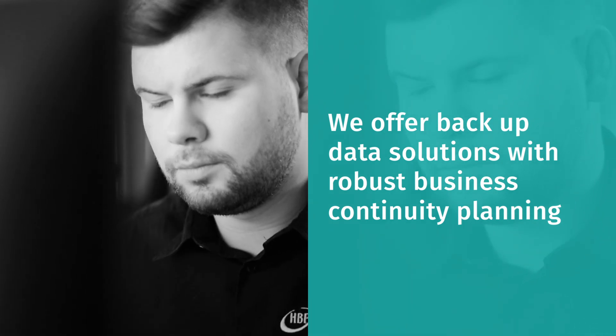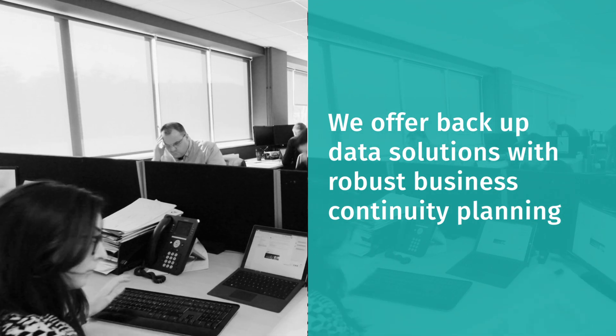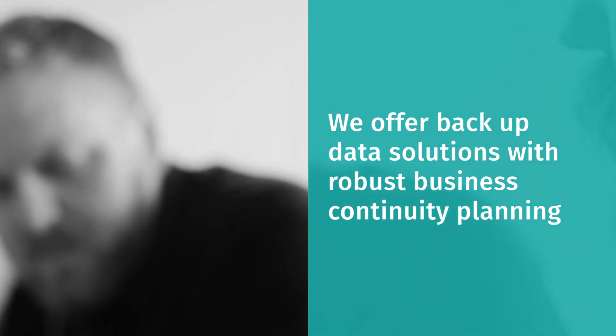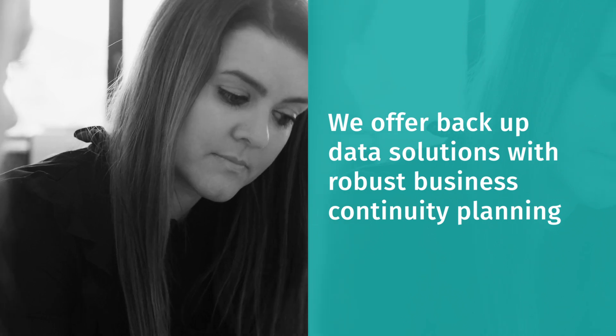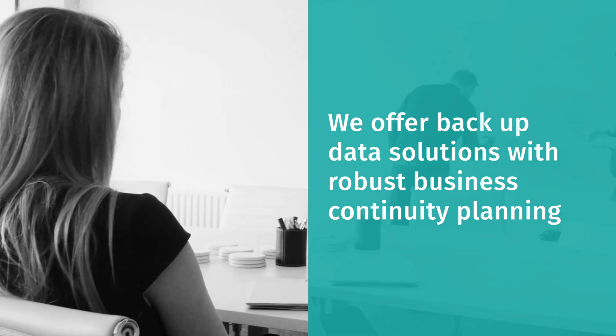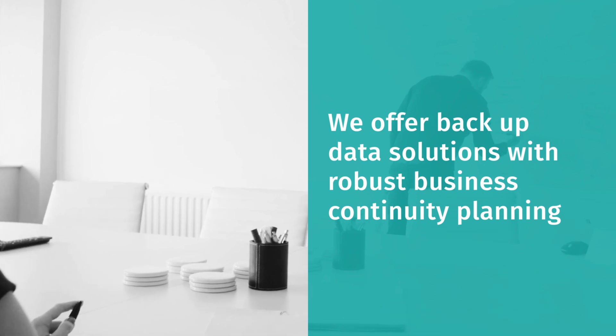If the worst does happen, our backup solutions offer a simple and secure way of recovering data. Coupled with our business continuity plans, we can create documented procedures that can be followed in the event of data loss to quickly and efficiently restore your business back to its normal working capabilities.